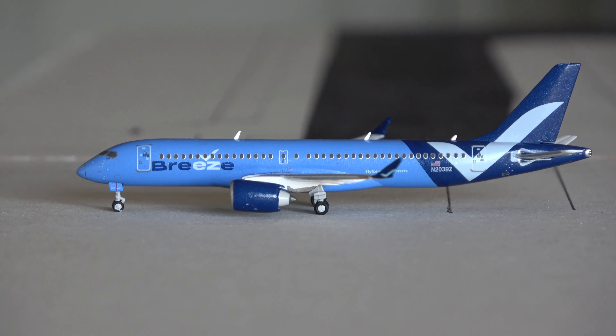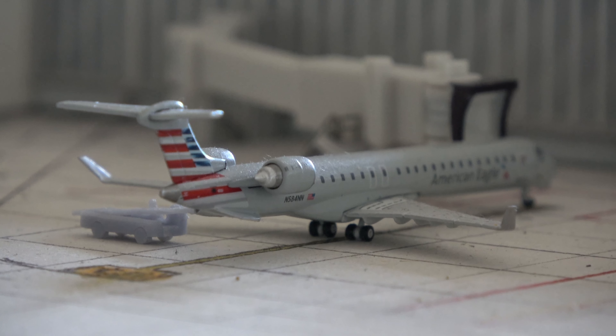Dallas-Fort Worth is the home base for American Airlines, so there are quite a few American aircraft. Here we have an American PSA CRJ-900 that came in from Augusta, Georgia and is going out to Louisville. I find a lot of the big hub airports really fun to do because you get to cover a lot of routes to many small destinations, and American Airlines serves a lot of unique small destinations out of Dallas-Fort Worth.